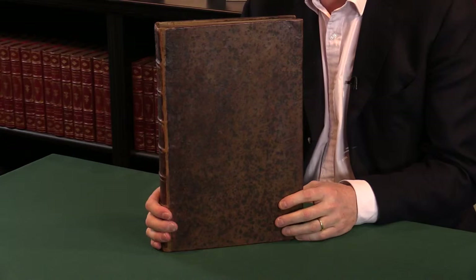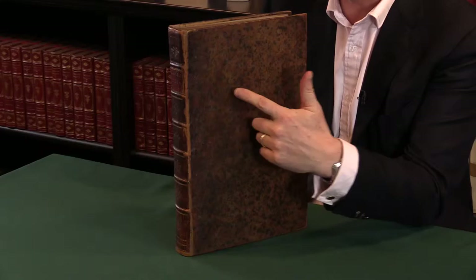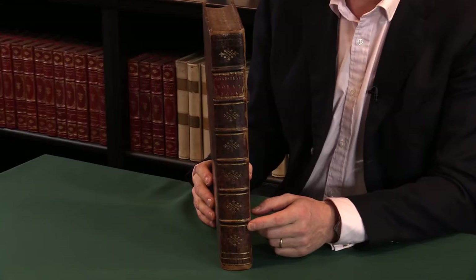It's a folio, which means it's a large format, and this is in a mottled calf binding. The surface of the leather has been treated with some kind of acid during the tanning process to give that effect. It's rather attractive, and it's decorated on the spine very much in the taste of the time.